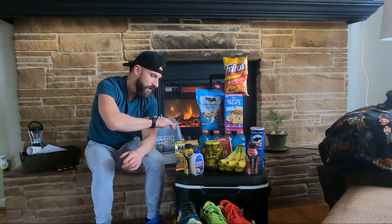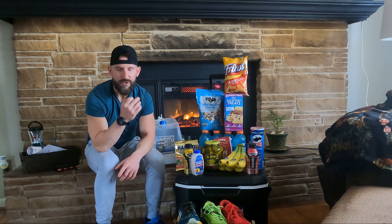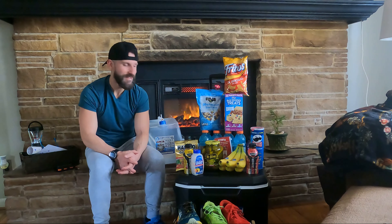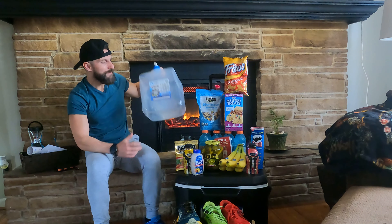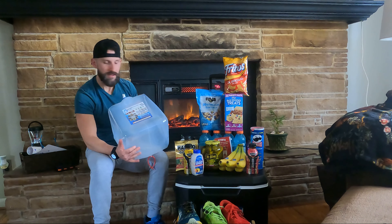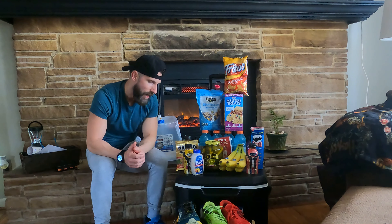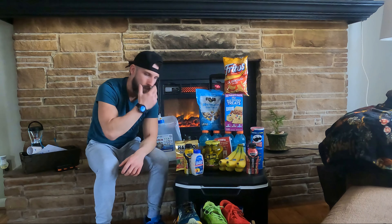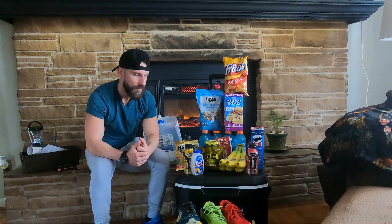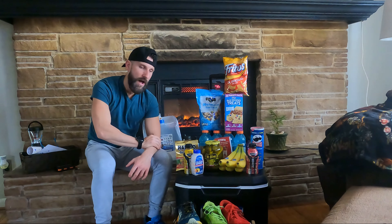I got the Gatorade which is going to have calories, and the Body Armor. You want to take in around 200 to 300 calories per hour, so you're looking at about 5,000 calories in those 24 hours. I've got this big jug — I'm probably going to end up putting all my Gatorade in this. They'll have plenty of water out there, but I'm going to be wanting the Body Armor and Gatorade a lot more. It hydrates you a lot better than water, in my opinion.